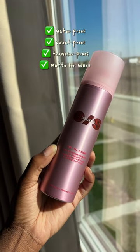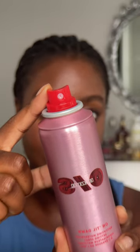A setting spray that's supposed to make your face entirely waterproof? Sign me up. I was sent the One Size Beauty Until Dawn Mattifying Waterproof Setting Spray. This is what it looks like — we love the pink packaging. Obviously it's an aerosol, so it's going to give you that really fine mist.